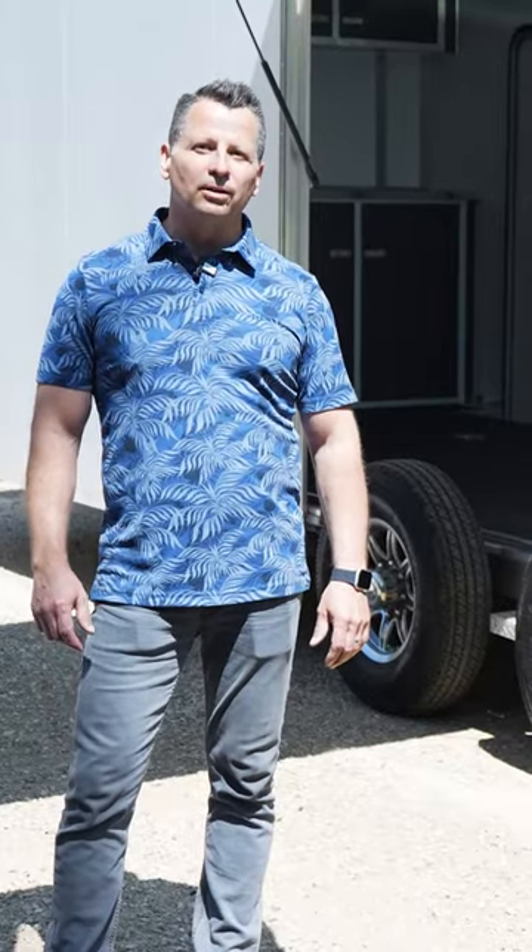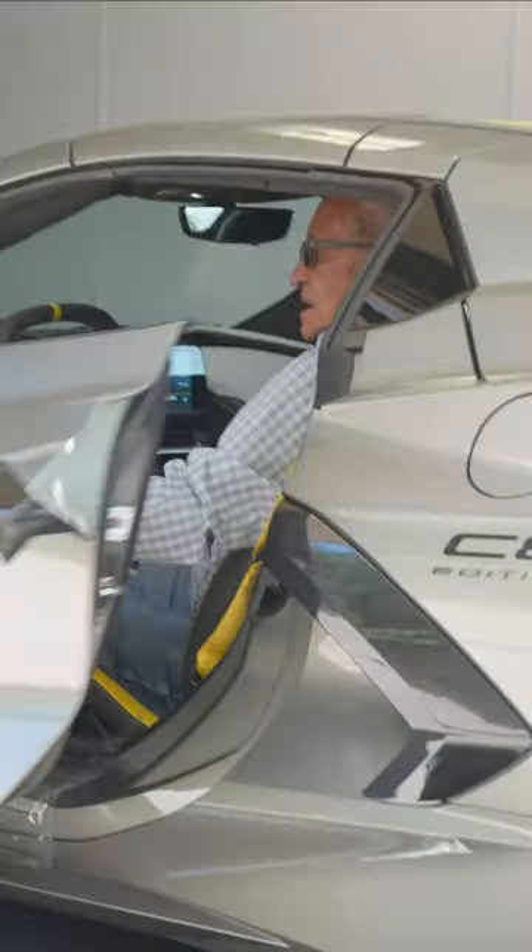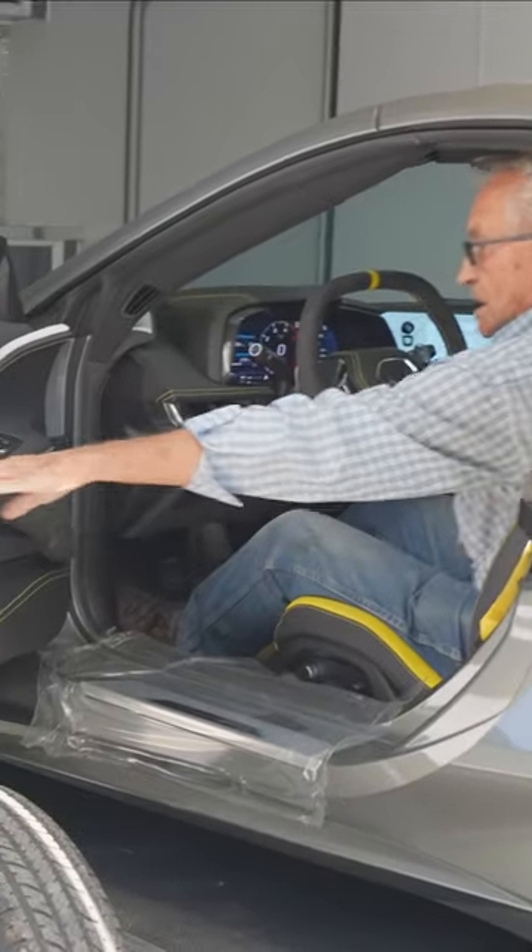The Legend TMR 24-foot Car Hauler. The whole premise behind this trailer is once you load your toy, you've got the ability to get out of that vehicle without damaging the door, sliding out the window. Legend's got the answer for you.